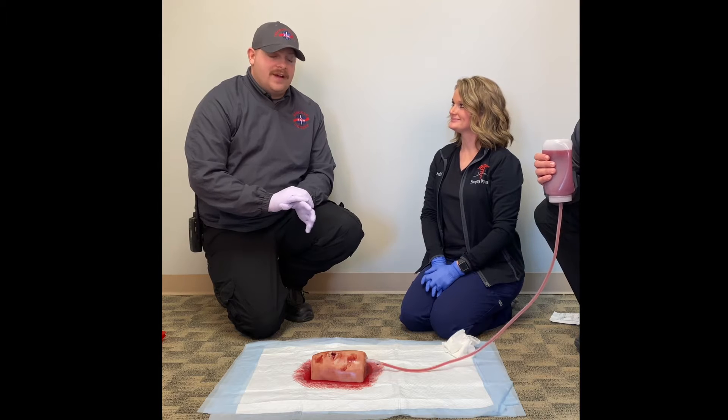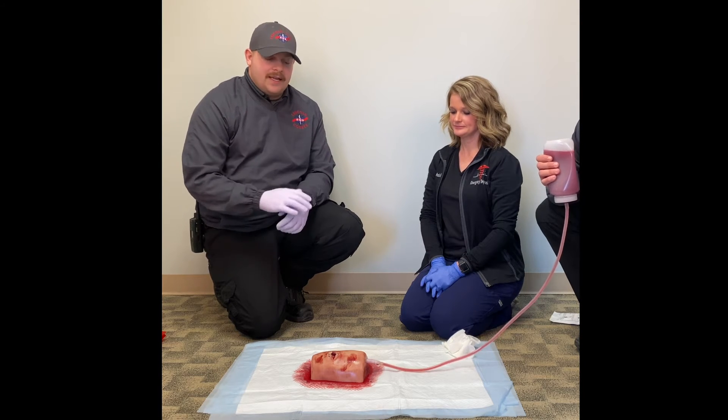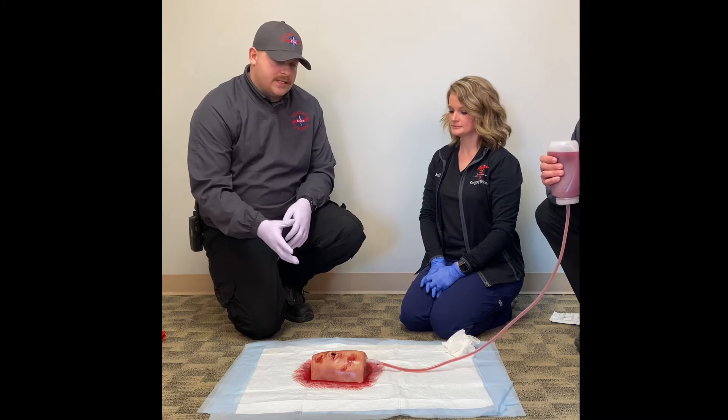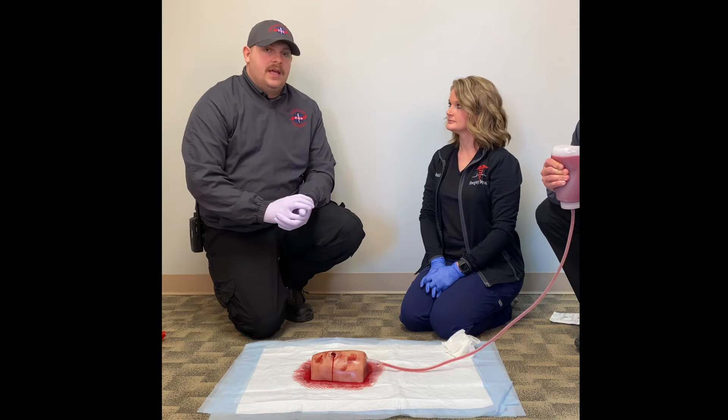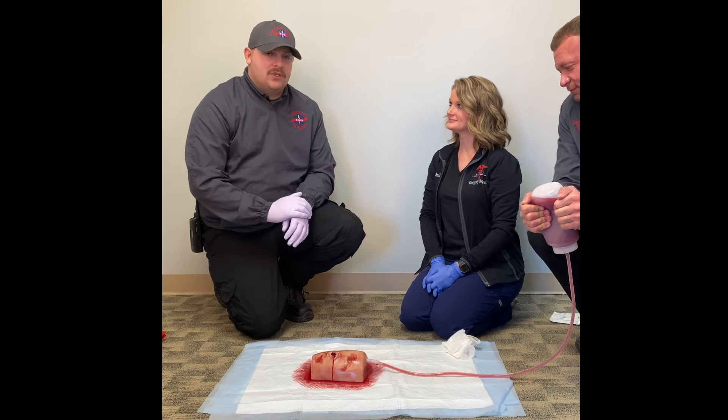A life-threatening bleed is classified as any pooling of blood on the ground, any blood that cannot be stopped with direct pressure, if the pants or shirt — wherever the bleed is — is saturated in blood, or any bright red blood that is found to be squirting.